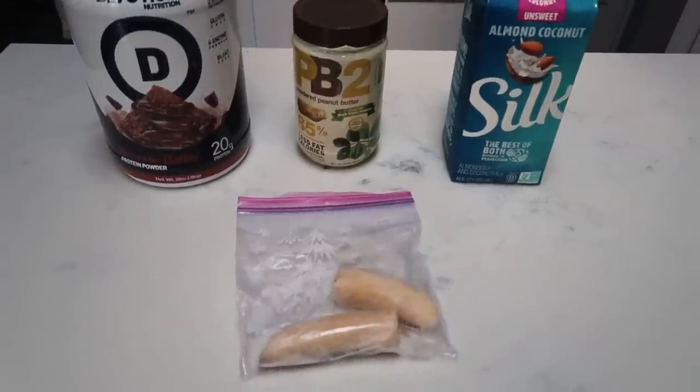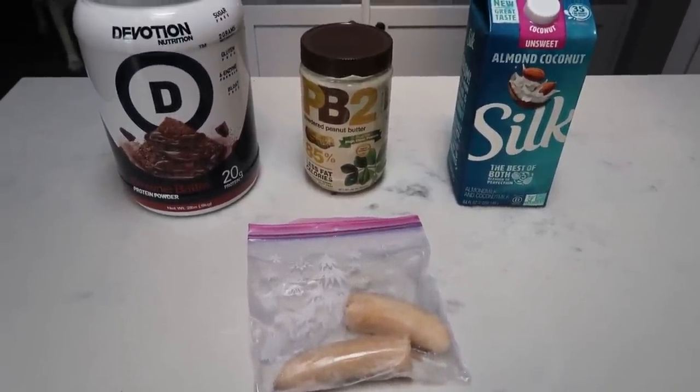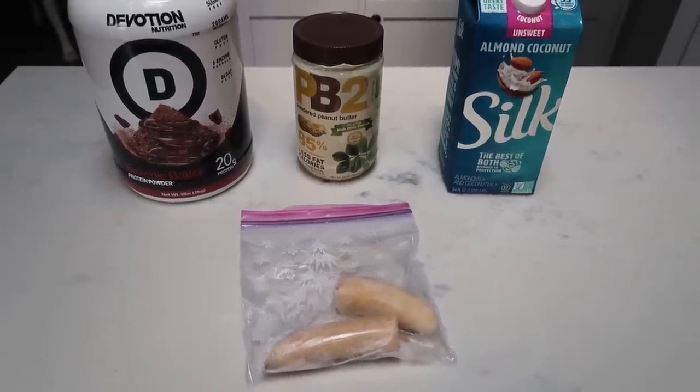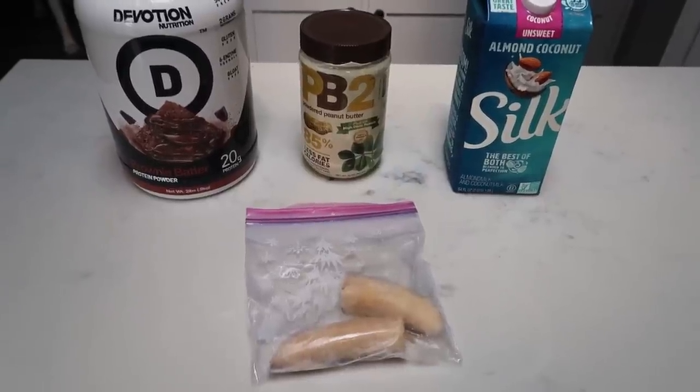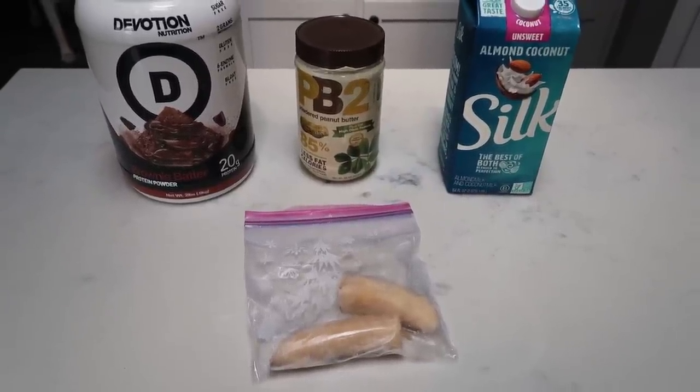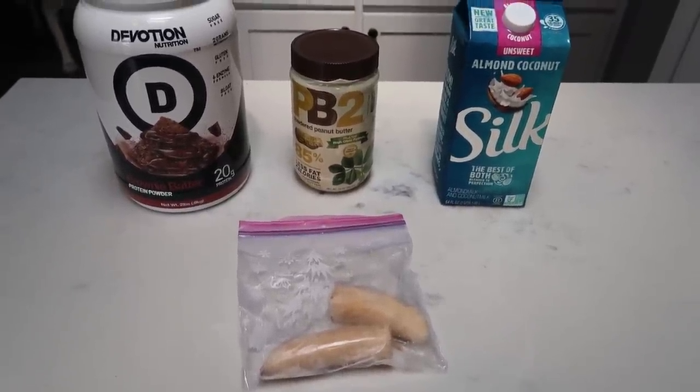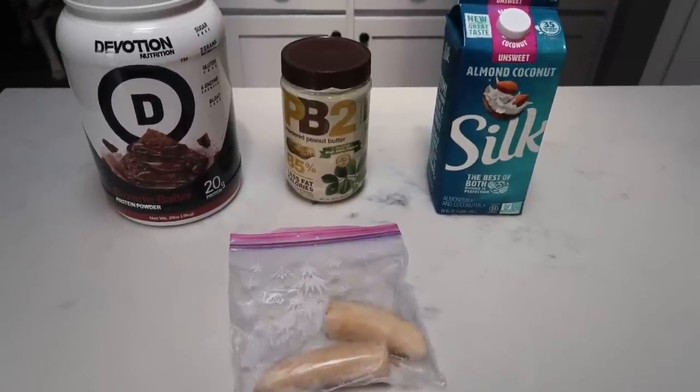I'm going to share with you today two smoothie recipes — one which is a protein shake type of smoothie and the other which is a wonderful smoothie bowl. So if you want to see what I have in store, keep watching. The first smoothie recipe is my all-time favorite. It is so delicious — it tastes like a milkshake, you don't have any protein powder taste at all. It is so good and so low points. It is literally a meal replacement. We're going to be making a chocolate peanut butter smoothie.